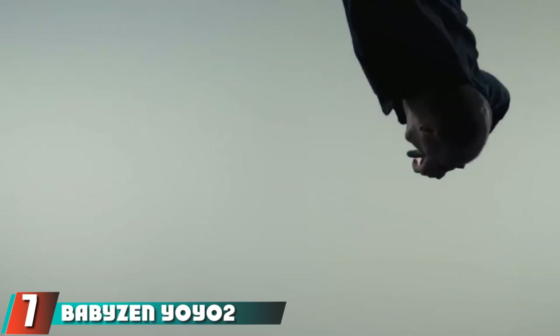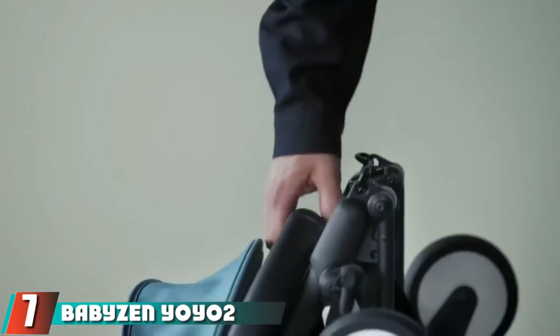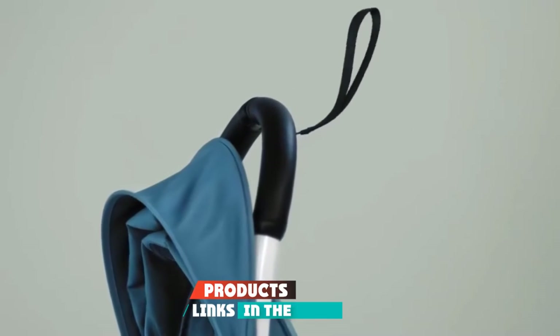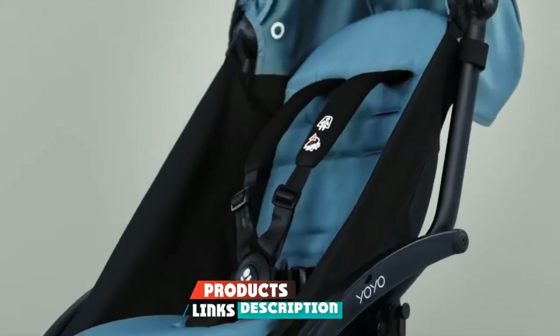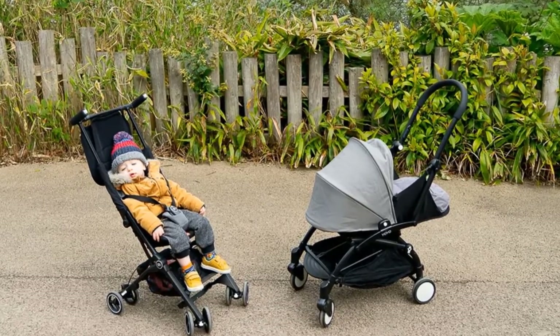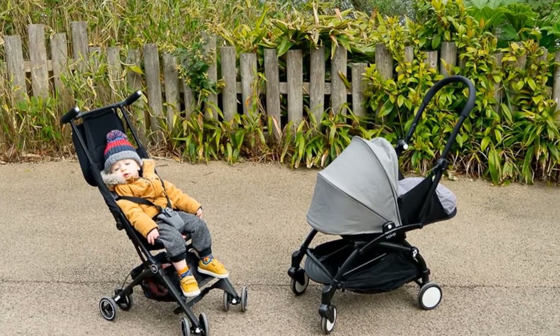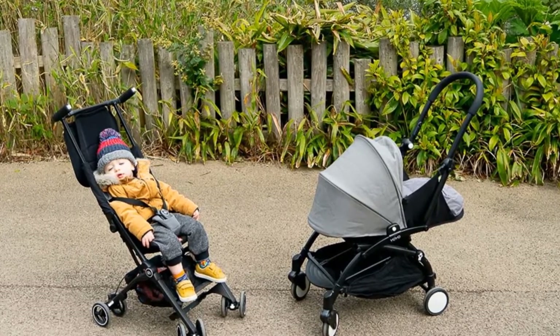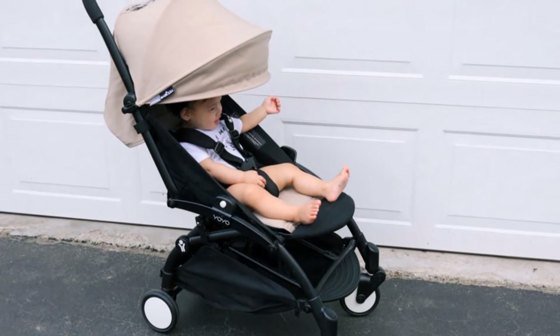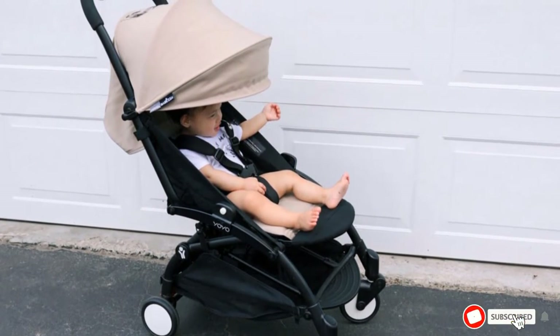At number seven, we have the Babyzen YOYO stroller. Our lab experts specifically recommend the YOYO for travel, including the fact that it can easily be worn over the shoulder via the carrying strap and fits into overhead storage compartments. They also love the compact size and that the seat cover can be removed for washing. Just keep in mind that compared to other lightweight strollers, this one is a little trickier to fold.